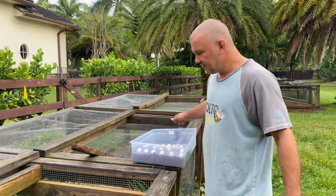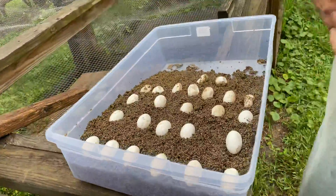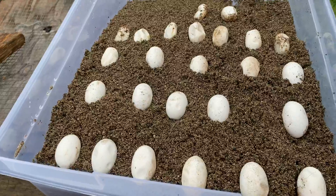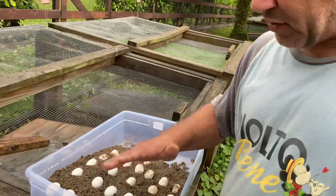Good Monday morning to you. Look what we got — another batch of eggs. Looks like at least half of them are good. I think she might have laid them in the afternoon and I didn't check. A few of them don't look good, but most of them look good.